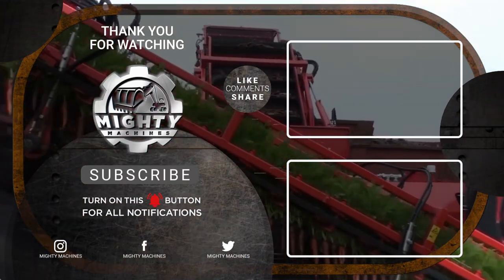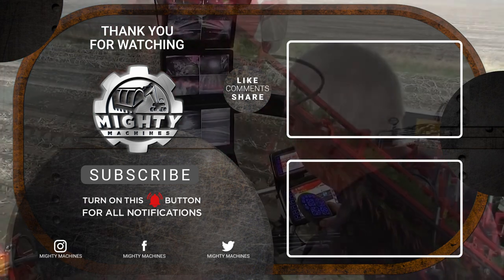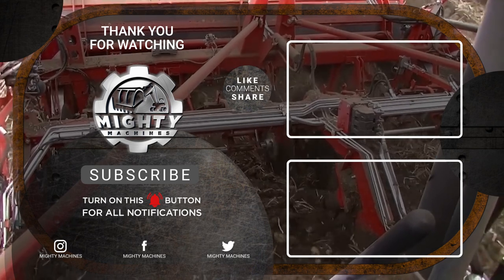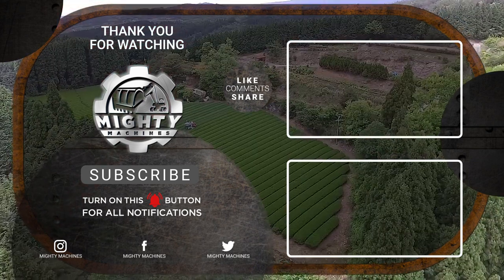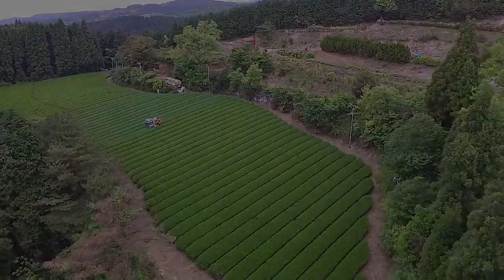That's the end of today's list. Let us know in the comment section below what you think about it. We'd also love to know any of your questions and suggestions. If you enjoyed this video, please don't forget to leave a like and subscribe to our channel. Click the notification bell to get notified whenever we post new videos. Till next time, thank you for watching.